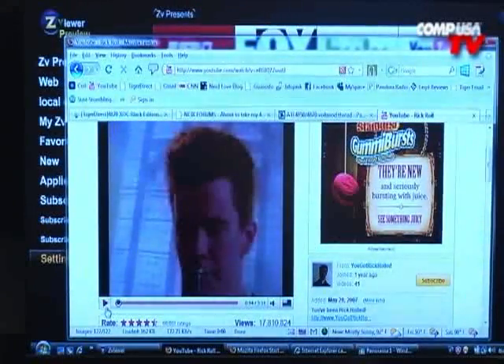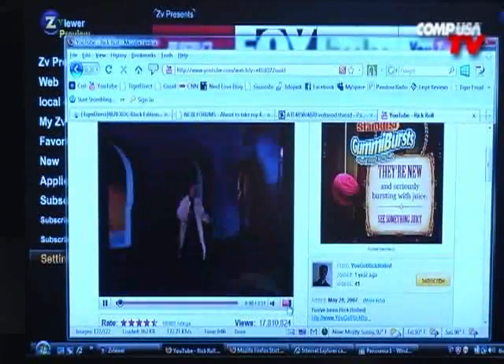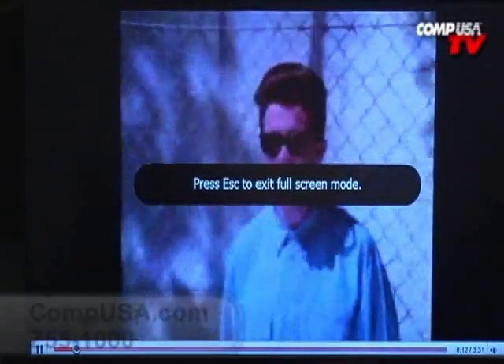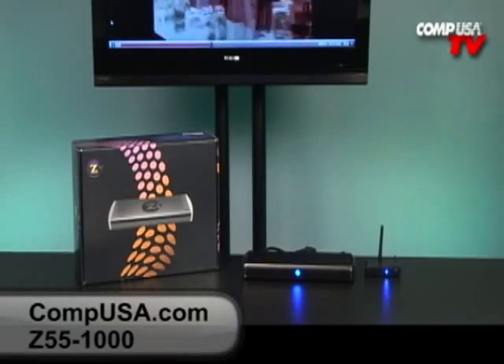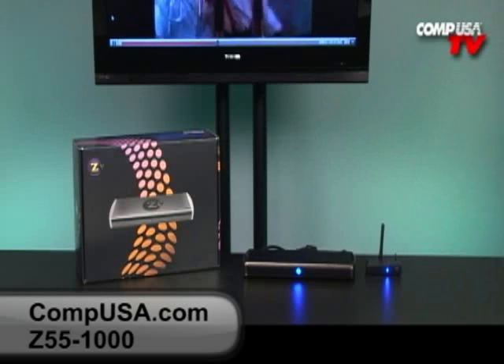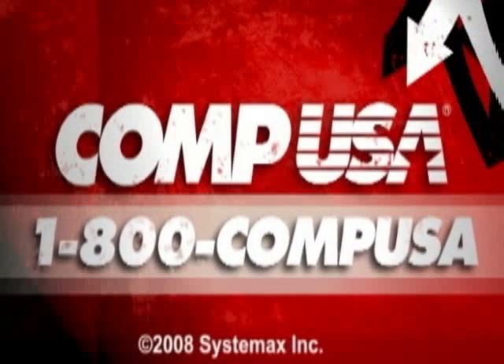I'll just leave you guys with a little video here for fun — I'll switch over to Vista, go to YouTube and play a little classic for you guys. For more information on the ZV100, go to CompUSA.com and type in Z55-1000, or you can call us 24 hours a day, 7 days a week at 1-800-COMPUSA.